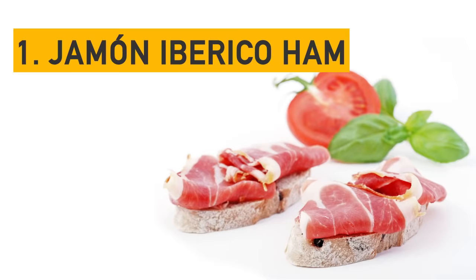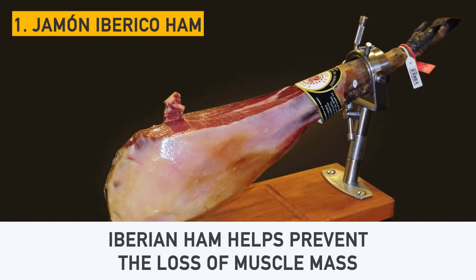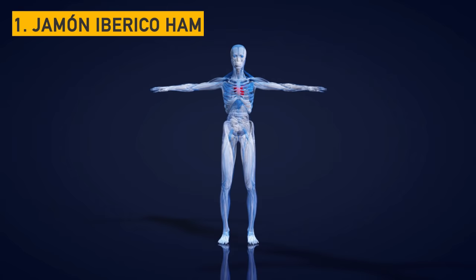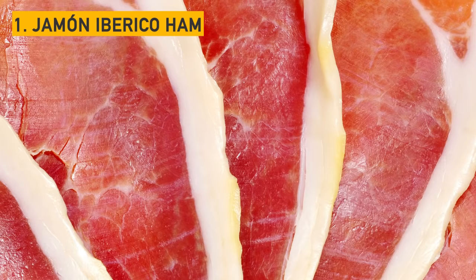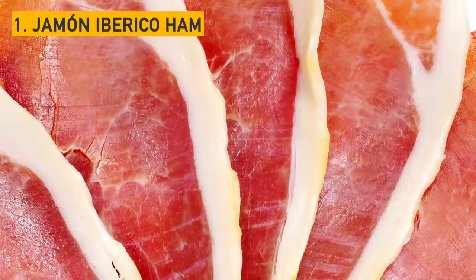Number 1: Iberian ham. Iberian ham helps prevent the loss of muscle mass associated with aging. Also, it contains a large amount of healthy fatty acids that strengthen the cardiovascular system. Iberian ham is a source of minerals such as iron, zinc, and potassium, and vitamins of the B group. However, don't load up on too much ham — it contains a lot of sodium.